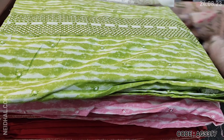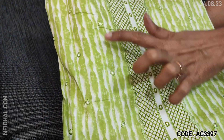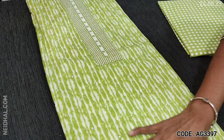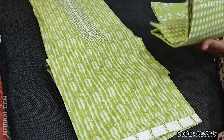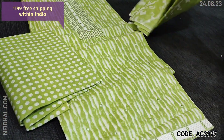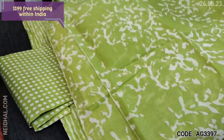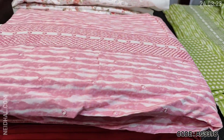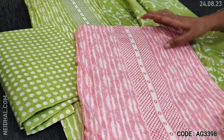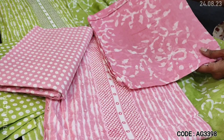Next we are going to see a soft cotton set in light green color. We have an embroidered yoke with small floral embroidery on the front side, and embroidered taping on the daman. Printed soft cotton bottom and a very pretty printed mulmul cotton dupatta in light green — looks very pleasant. Cost of the set is 1199. We have one more color in the same design — the second color is in pastel pink, with the same kind of printed bottom and a beautiful printed mulmul cotton dupatta.